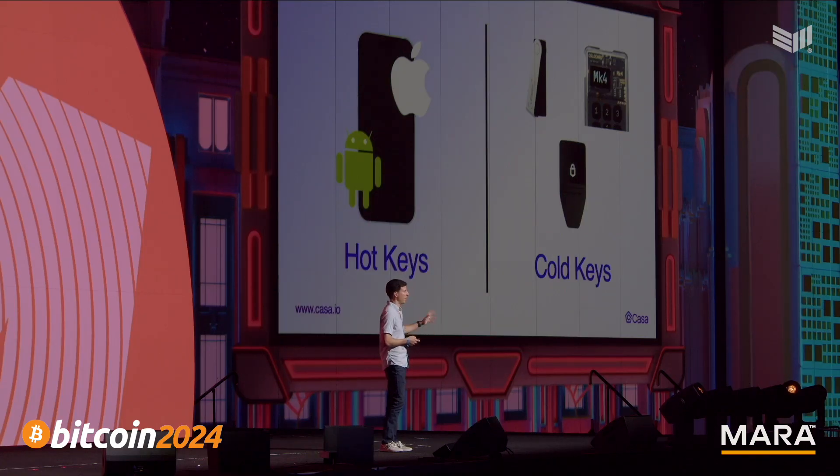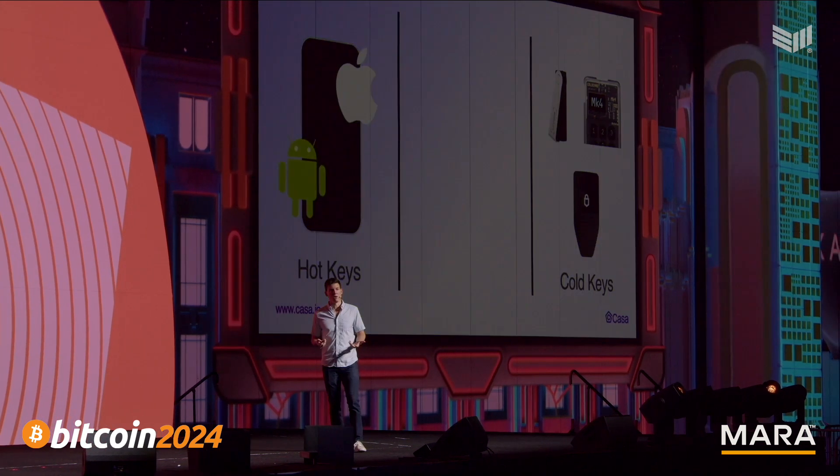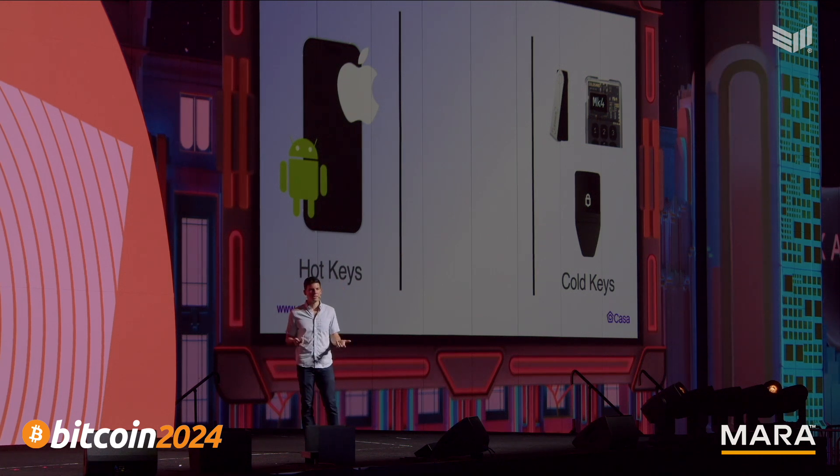In our quest to make it easier to use private keys, we looked at the two different types of ways to store keys today. You've got cold keys — stored on an offline device, never touching the internet, more secure, but also more difficult to use. Then you've got hot keys stored on something like a phone, always connected to the internet, less secure but easier to use. Everybody just always thinks these are the two ways you have to store keys. But the Casa team asked: why isn't there a third way? We need something that has the offline storage of a cold key but the simplicity of a hot key, something that combined with a multi-key vault provides the perfect balance between simplicity and security.